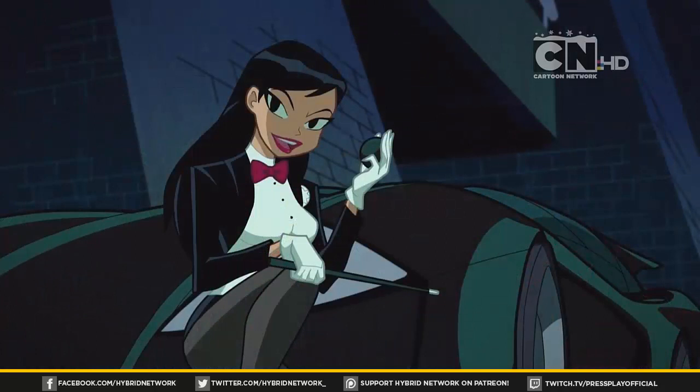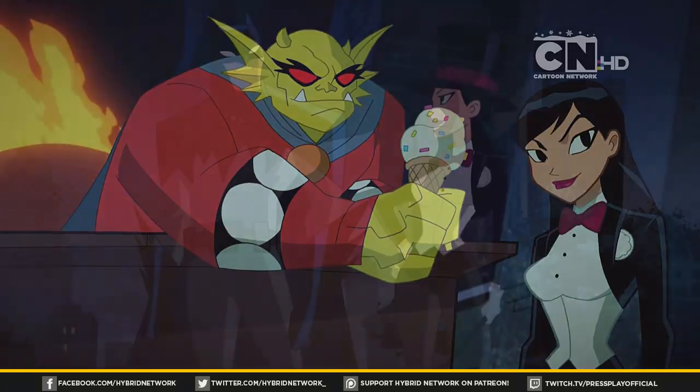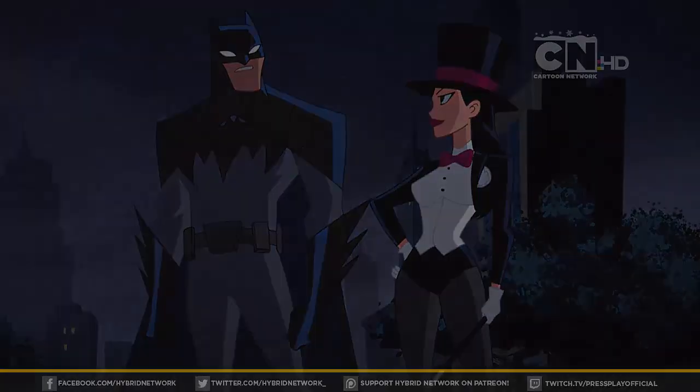Leave your thoughts down in the comment section below if you got a chance to check the episode out. Tell me what you thought and what are your thoughts on Zatanna and Batman thus far in the series and the introduction of Etrigan. If you're new to the channel and you like this review, subscribe for more coverage of Justice League Action here at the Hybrid Network. My name is Nick and I'll catch you guys next episode.